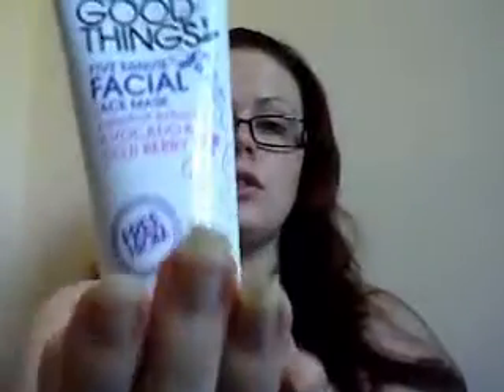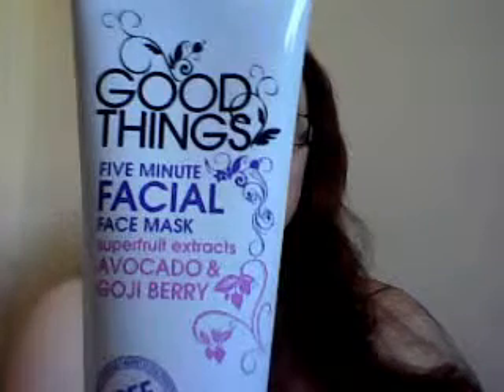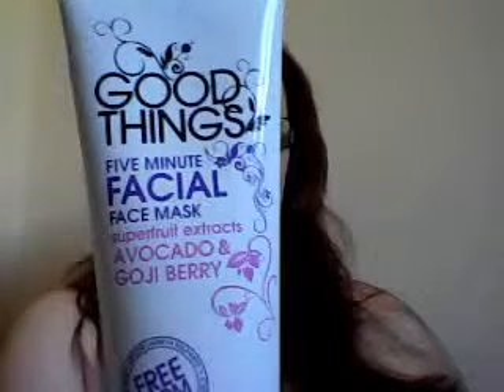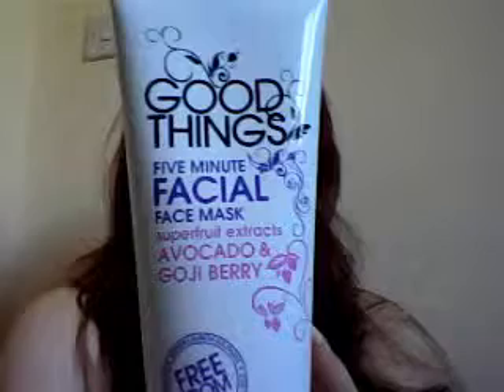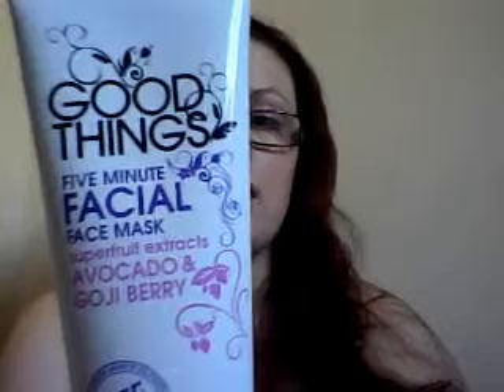I've got the five minute facial mask with avocado and goji berry. This is absolutely amazing — I love it. You only have to use it once a week, or however often you use a face mask. I really like it; it leaves my skin feeling very soft and very hydrated.